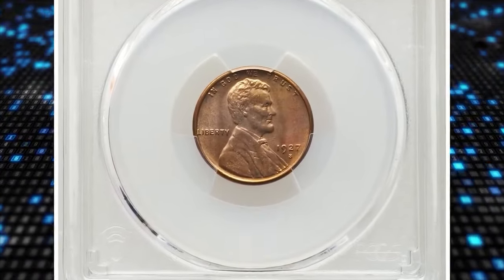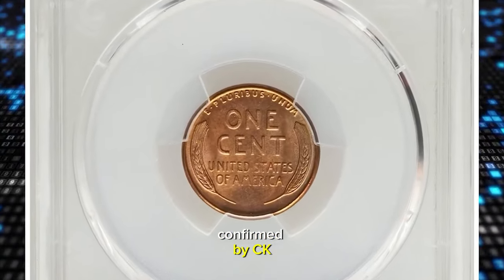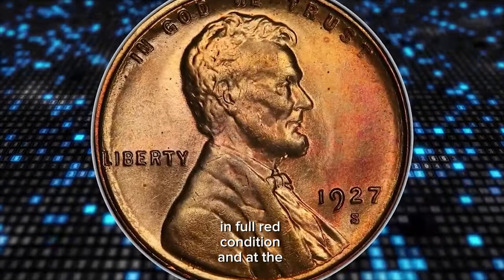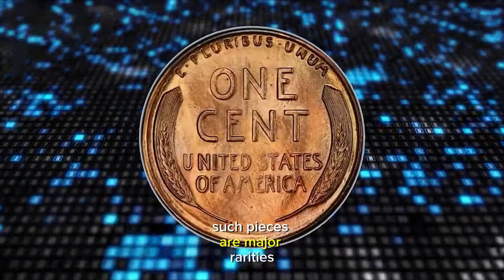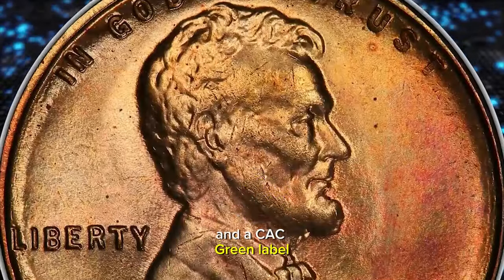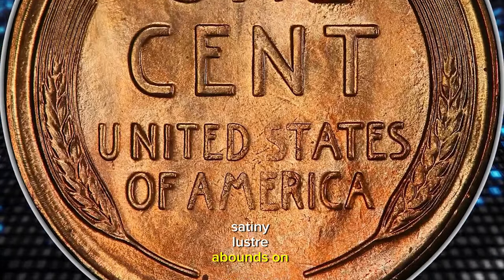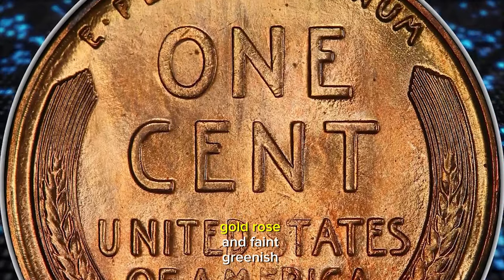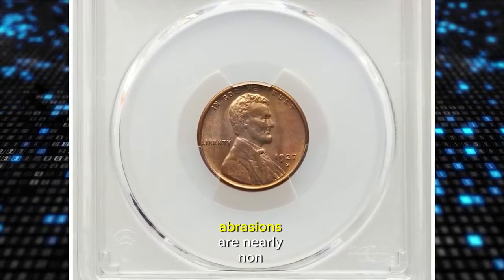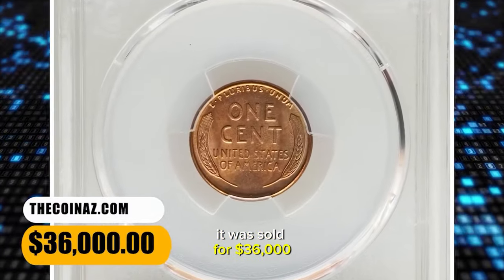1927 S Lincoln Cent, graded in Mint State 65 Plus Red by PCGS and later confirmed by CAC. The 1927 S cent is a challenging issue to acquire in full red condition, and at the gem level such pieces are major rarities. The present example boasts both an A-plus designation and a CAC green label, and it is one of the PCGS CoinFacts plate coins. Satiny luster abounds on each side, yielding orange-gold, rose, and faint greenish hues, all of which fall into the red color category. Abrasions are nearly non-existent, and only a few microscopic specks are visible. It was sold for $36,000.